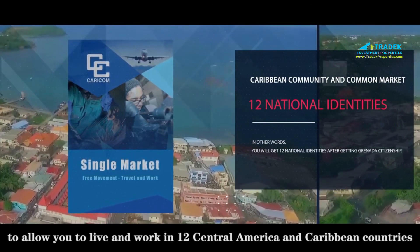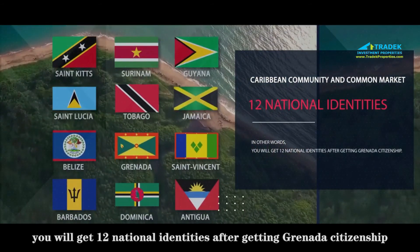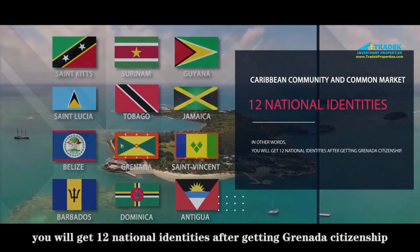For more information about Hartman University Town and the Citizenship by Investment Program, please visit our website.